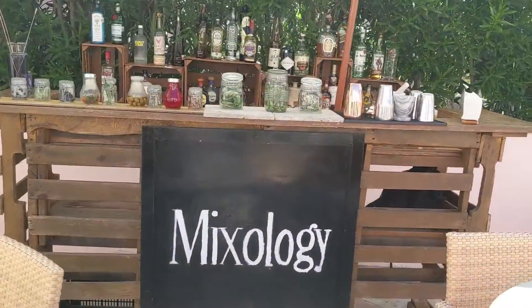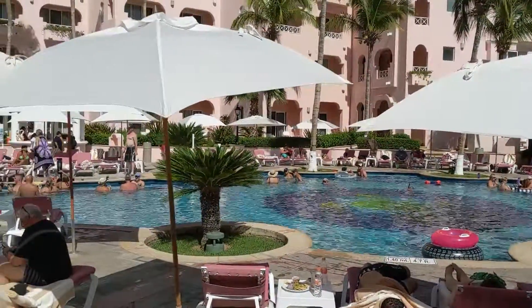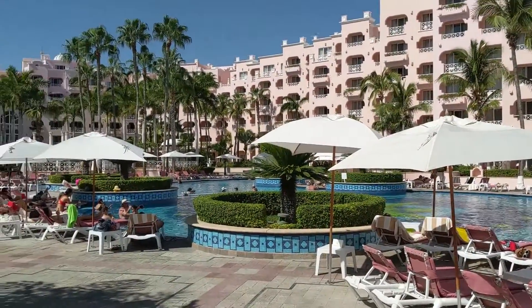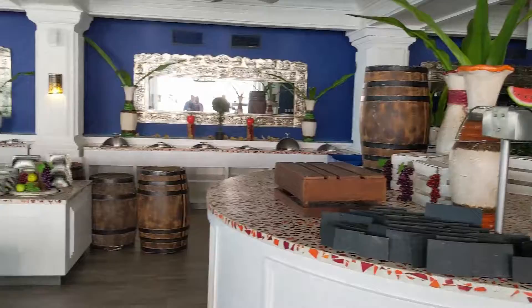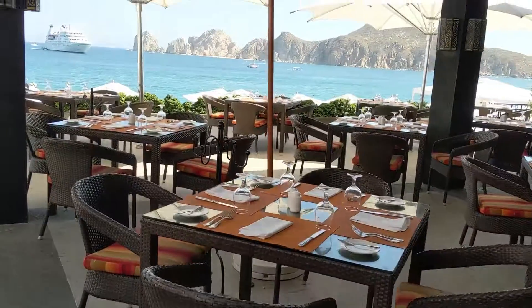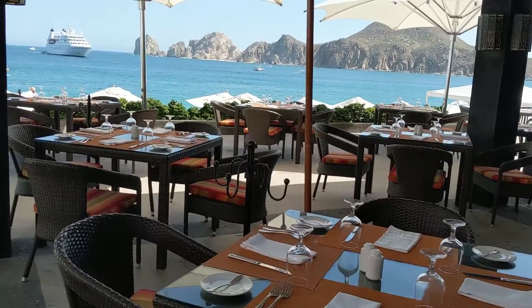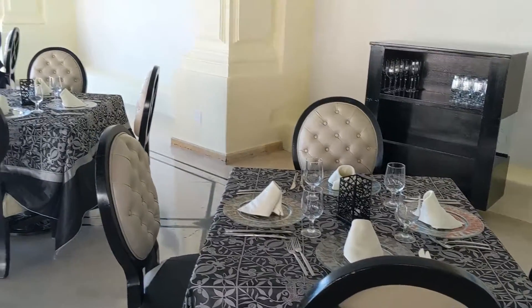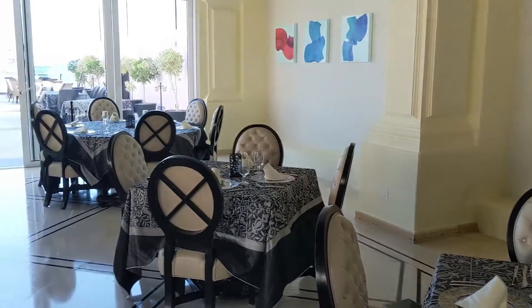They also do a sushi pop-up at night, so you can have sunset and sushi. That's important because the resort only has two restaurants. One main restaurant, as you can see here, that offers buffet breakfast and dinner with the pool menu for lunch, and then upstairs is Bellini's, which is a